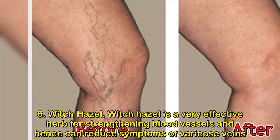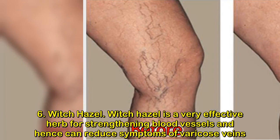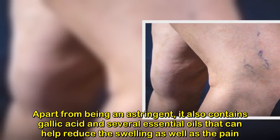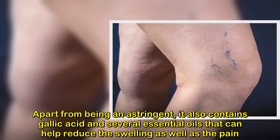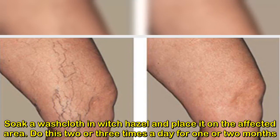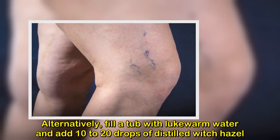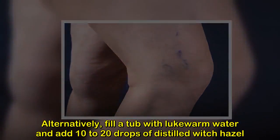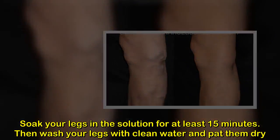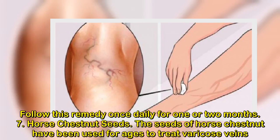6. Witch Hazel. Witch hazel is a very effective herb for strengthening blood vessels and hence can reduce symptoms of varicose veins. Apart from being an astringent, it also contains gallic acid and several essential oils that can help reduce the swelling as well as the pain. Soak a washcloth in witch hazel and place it on the affected area. Do this 2 or 3 times a day for 1 or 2 months. Alternatively, fill a tub with lukewarm water and add 10 to 20 drops of distilled witch hazel. Soak your legs in the solution for at least 15 minutes. Then wash your legs with clean water and pat them dry. Follow this remedy once daily for 1 or 2 months.